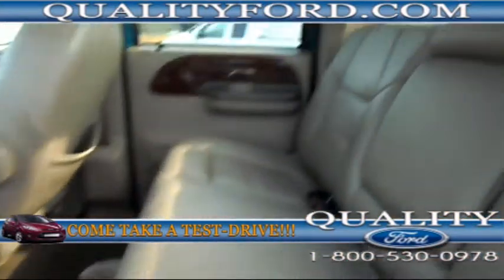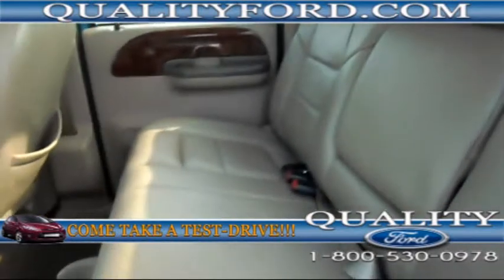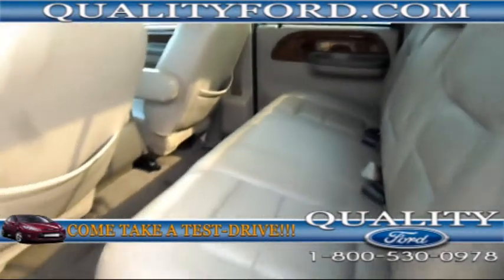We have the nice leather seats that come with the Lariat package, and for 2001 you can tell that this leather is in great condition.